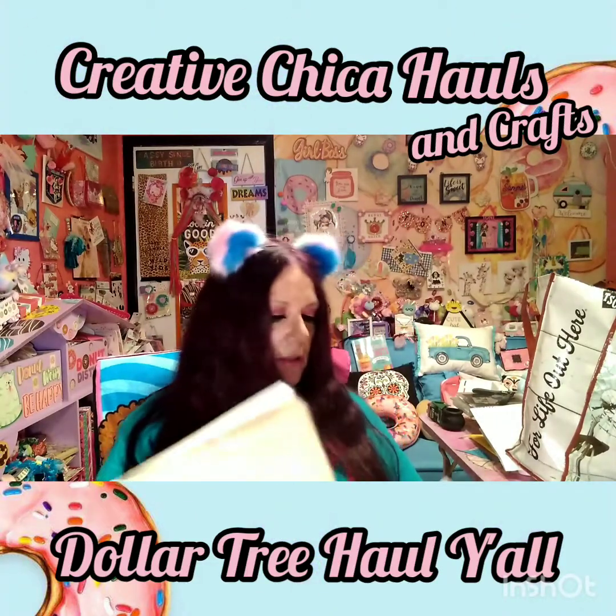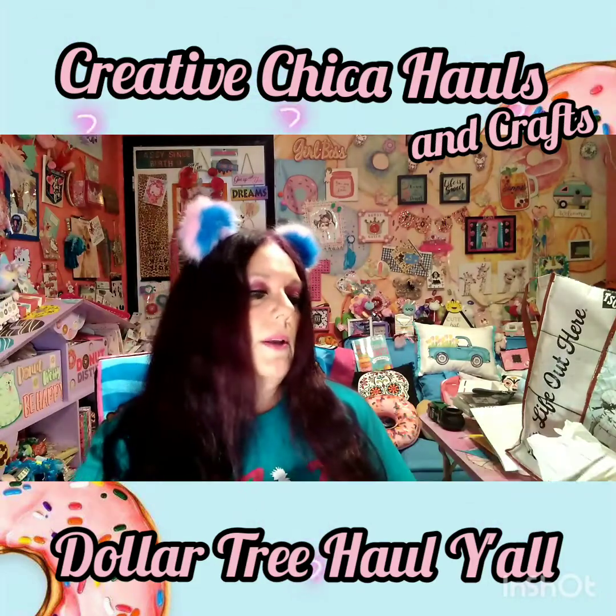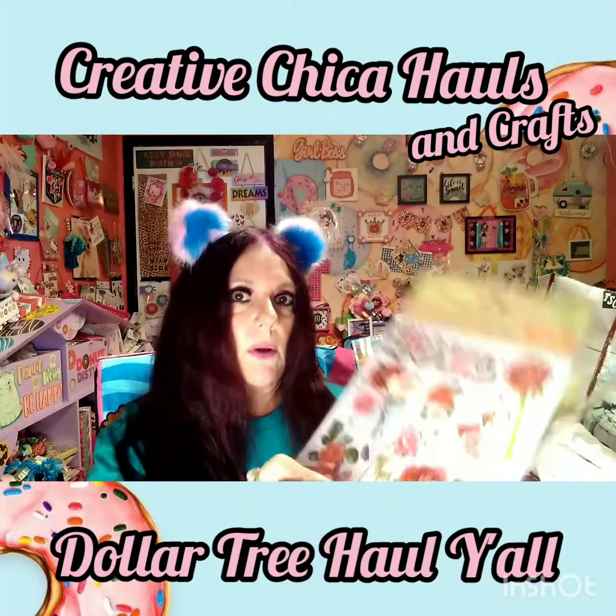I picked up another pineapple sticker set - this one says 'love' and it's got roses and all that.